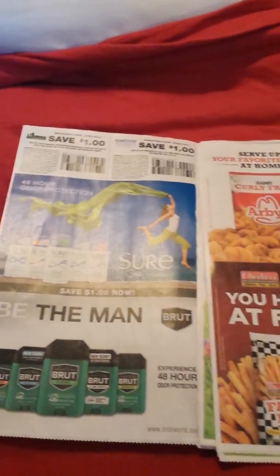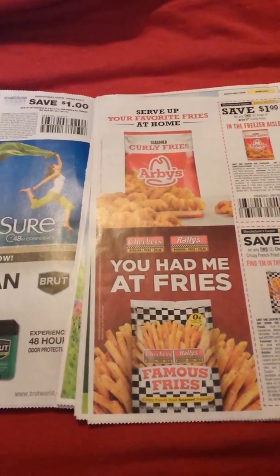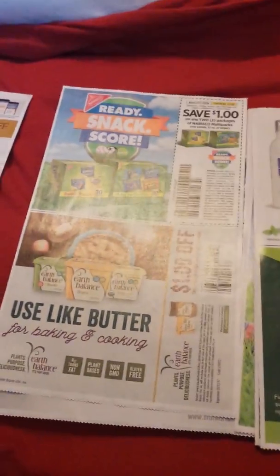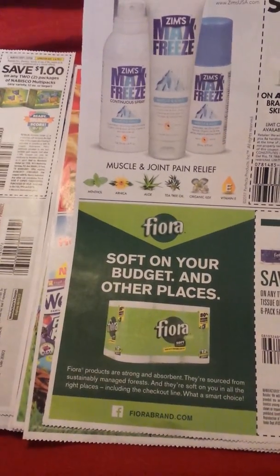Dollar off two Checkers or Arby's fries, some snacks, some butter, and a dollar off any two Fiora paper towels.